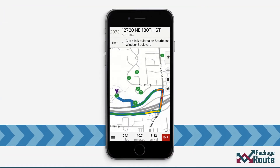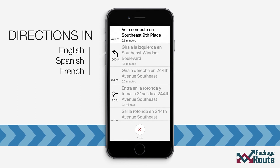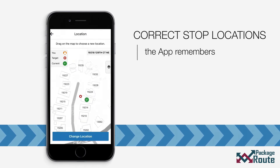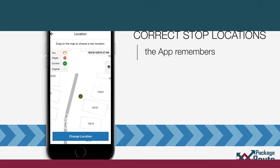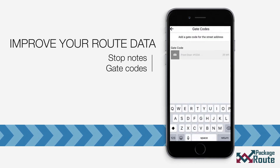Hablas Español? Navigation instructions are available in English, Spanish, and French. Correct stop misplots and PackageRoute will remember. Save stop notes and gate codes forever.